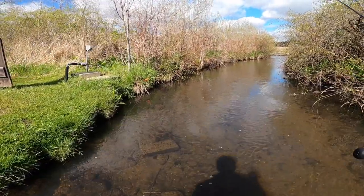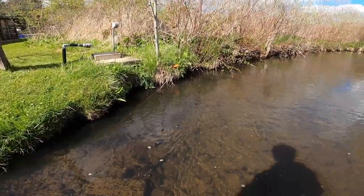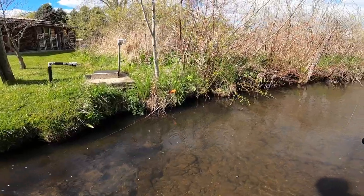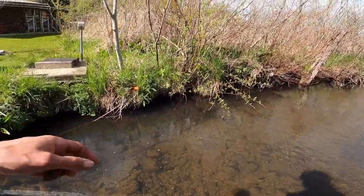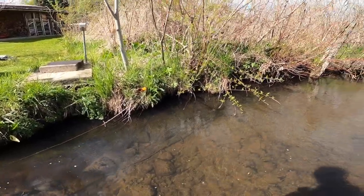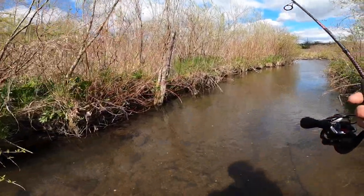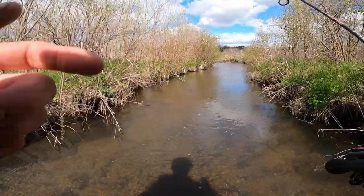I don't know if you guys saw that or not, but that was about a six-foot long snake. Oh there he is, he's all coiled up there. If you guys know anything about me, I don't like snakes — call me a sissy, I'm okay with that.